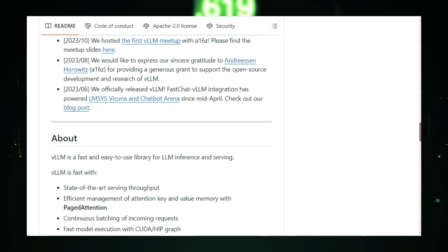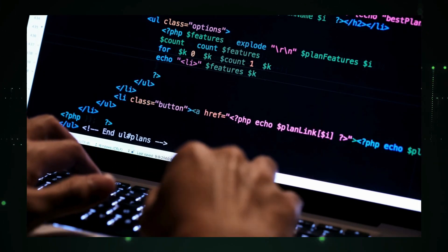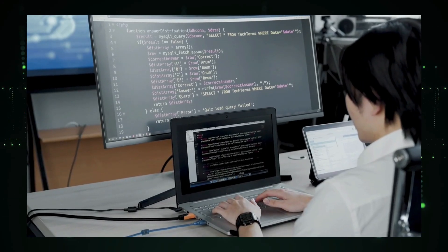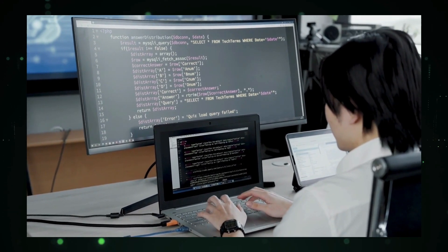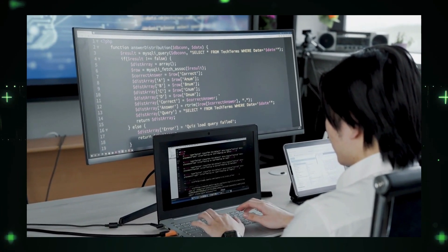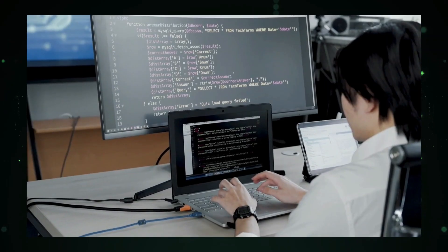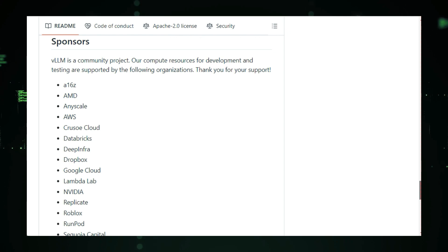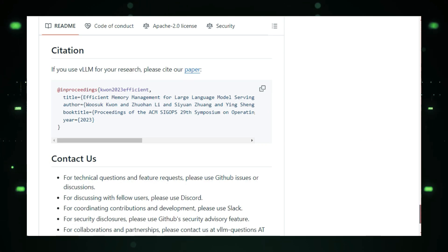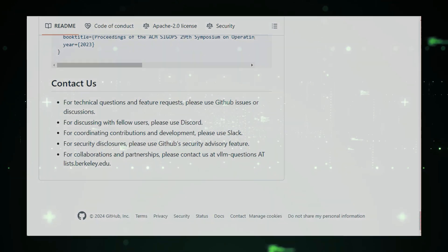But VLLM isn't just about speed — it's incredibly flexible too. It works seamlessly with popular Hugging Face models, giving you access to an entire ecosystem of pre-trained LLMs. It also supports quantization methods, which shrink the size of these models without compromising too much on accuracy, making it possible to run them on less powerful hardware. VLLM is truly a game changer, bringing the power of large language models to everyone. And since it's open source, you can explore the code, modify it, and even contribute to the project.